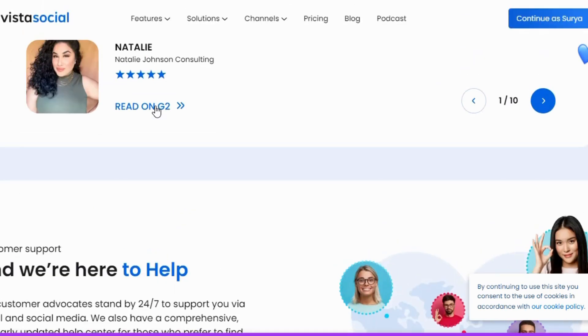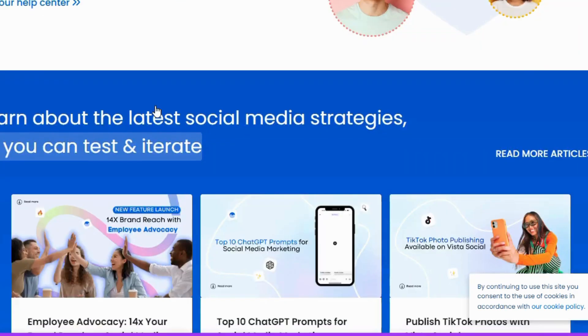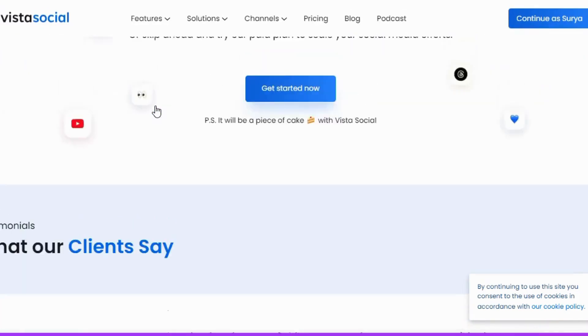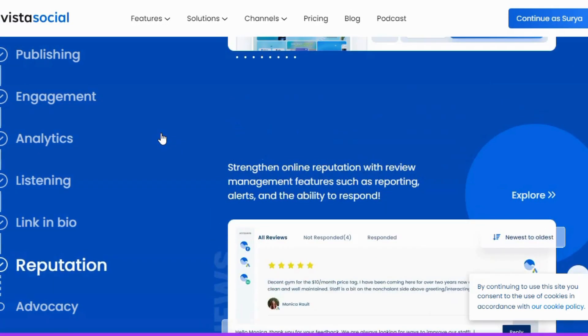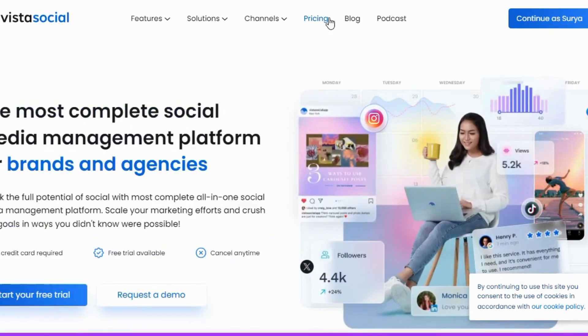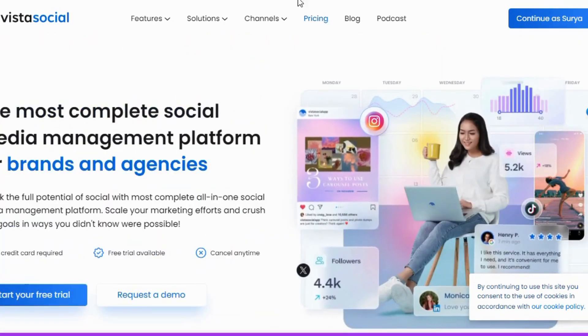Just click the link in the description or use my exclusive promo code GN3TMZWY at checkout to unlock this incredible deal. Why choose VistaSocial? Well, it's not just about saving time — it's about enhancing your social media strategy with powerful tools that make managing your accounts a lot easier.